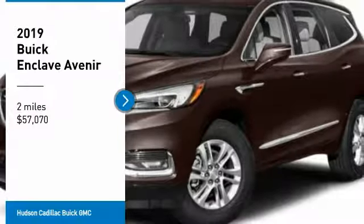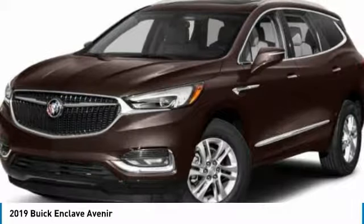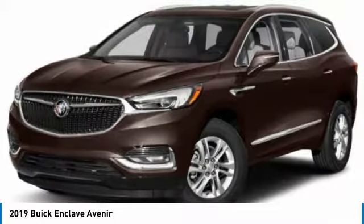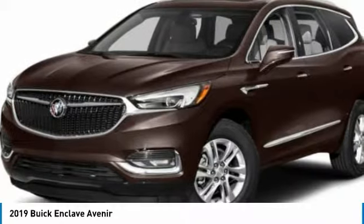You are going to love the 2019 Enclave. The Enclave offers three rows of seats, standard, with seating for up to eight passengers. Not only is it roomy and stylish, but Buick really did its homework on this vehicle. They did not cut any corners.